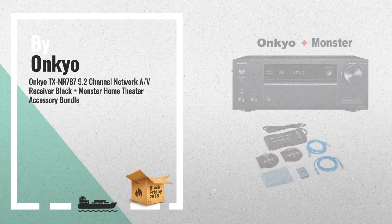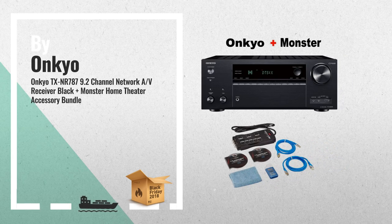Number 3: THX Certified Select for Theater Reference Sound Quality. Now with 9 channels, the receiver supports 5.2.4 channel speaker configuration.